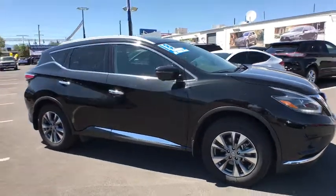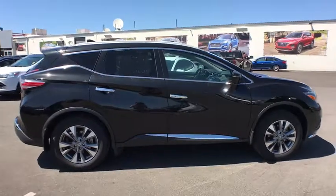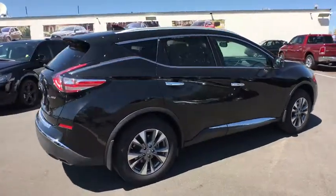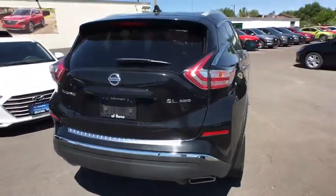Looking for the right vehicle? Check out the 2018 Nissan Murano. The peace of mind of award-winning safety, including a five-star rating for side impact crash safety, comes standard with the Nissan Murano.